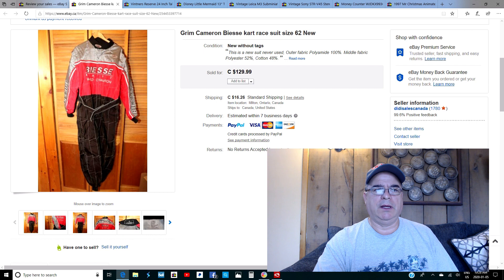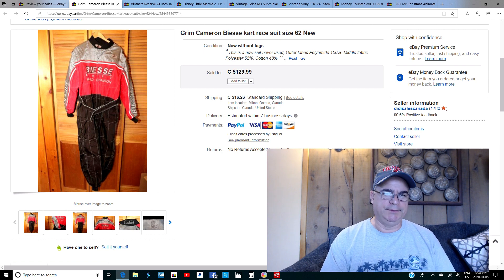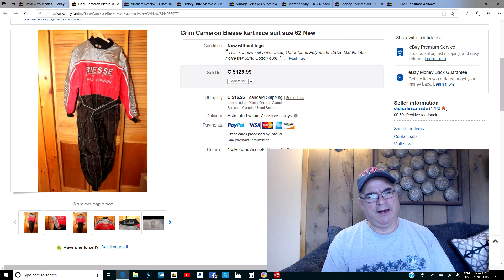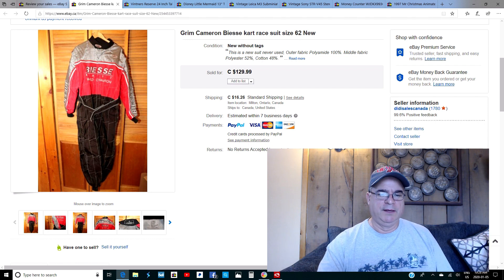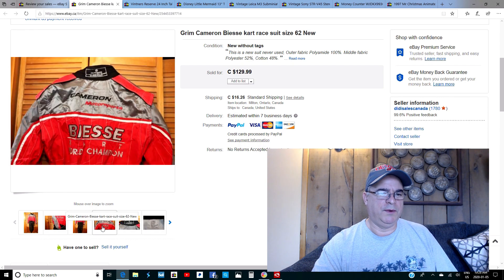This is a cart racing suit — a fireproof suit for go-kart racing. Funny story: it was late in the day at Value Village and the girl was coming out of the back room to put it in the showcase. I think I paid $39.99 or $29.99 for it. It sold for $100 — the going market for these is $100 to $120 depending on the brand. It was a beautiful, mint-condition suit.